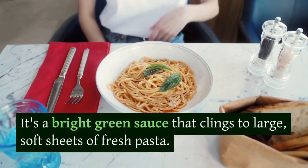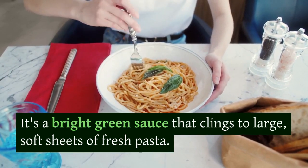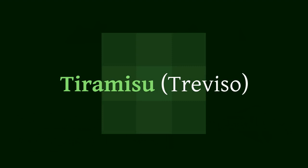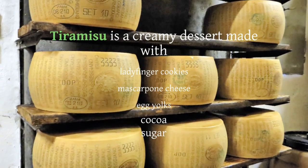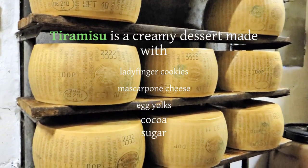Tiramisu, Treviso. Tiramisu is a creamy dessert made with ladyfinger cookies, mascarpone cheese, egg yolks, cocoa, and sugar. To sample the real deal, you must go to Treviso. Le Bescheri restaurant is where the dish was first introduced.